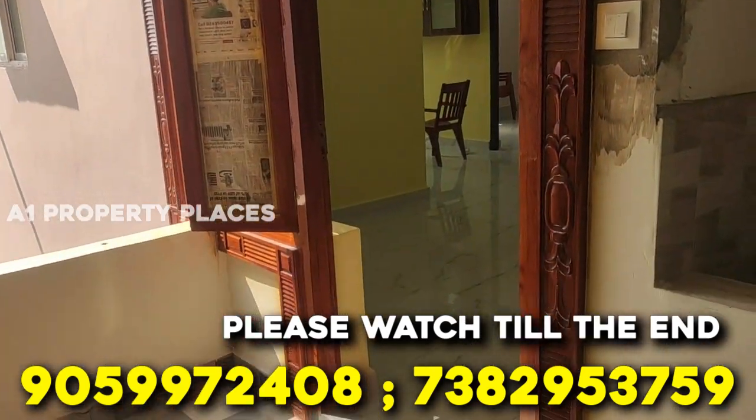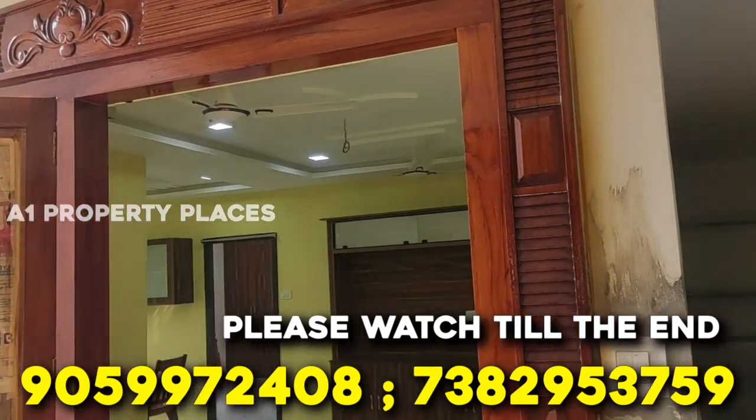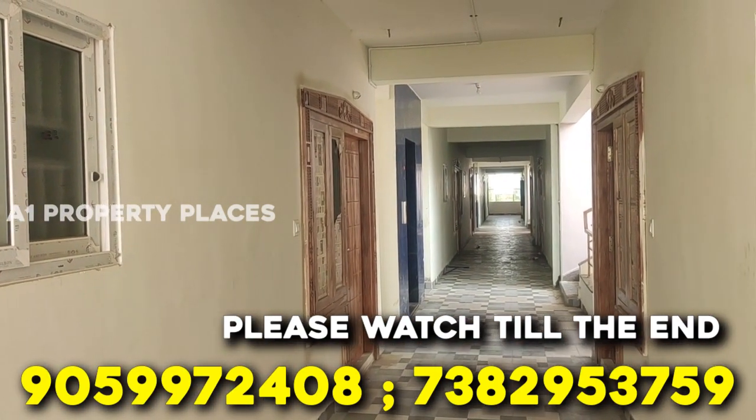This is the full furniture flat. We are going to show you car parking, power backup, lift, and land facilities.